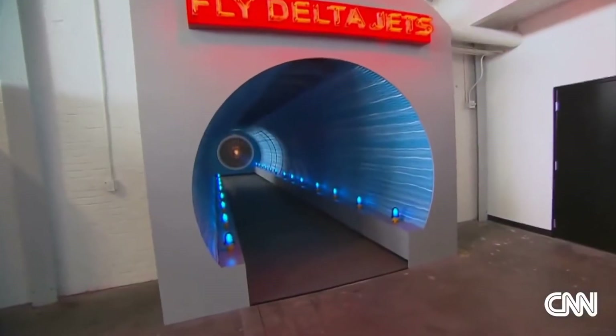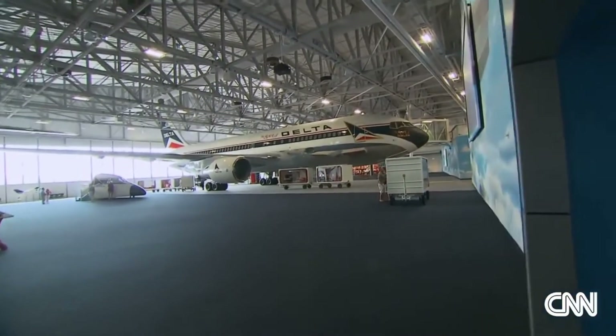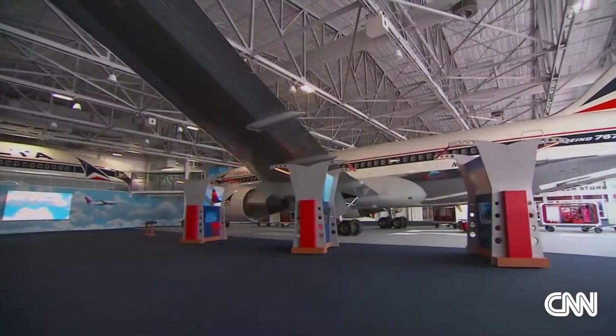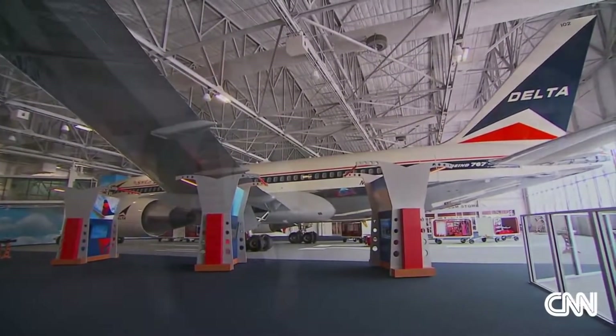Head through the wind tunnel from the propeller age to the jet age, and you'll see the other shining jewel — the Spirit of Delta. It's a 767 aircraft bought for the airline by its own employees in December 1982. The company had experienced a downturn, and the employees wanted to give something back in the way of an aircraft.